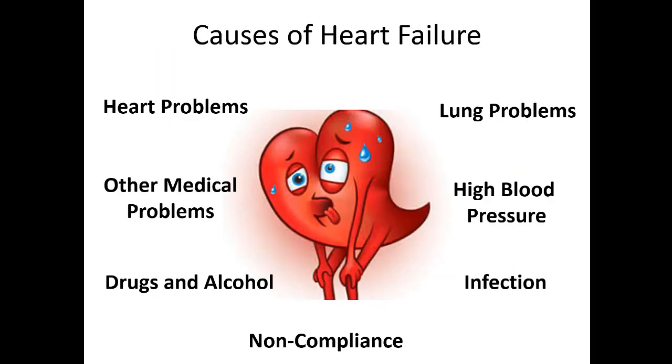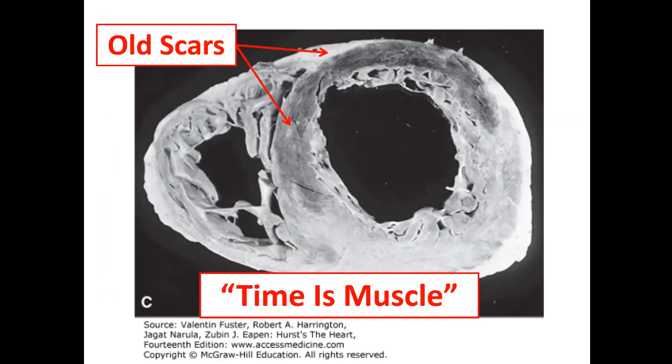Heart failure can be caused by heart problems like old heart attacks or valvular problems; medical problems like hyperthyroidism, infection, myocarditis, or high blood pressure; lung problems — COPD can lead to right-sided heart failure; drugs and alcohol can lead to dilated cardiomyopathy; and patients can have heart failure exacerbations simply because they're non-compliant with their medications.